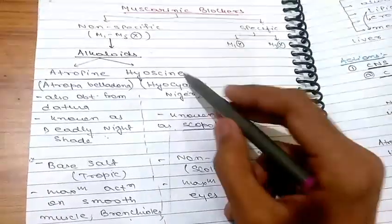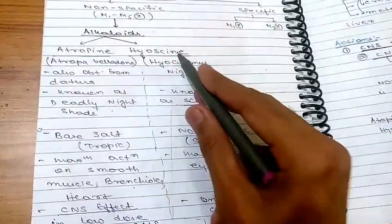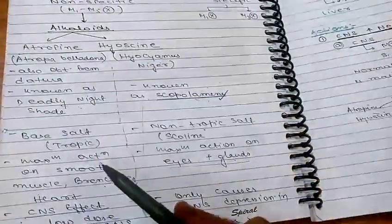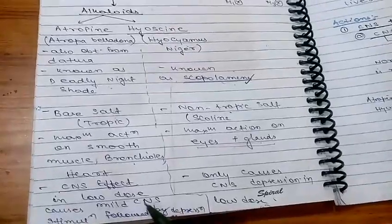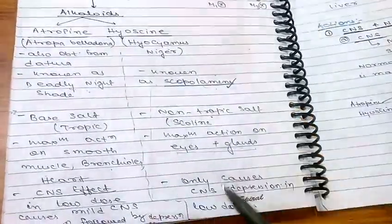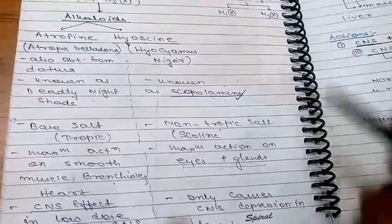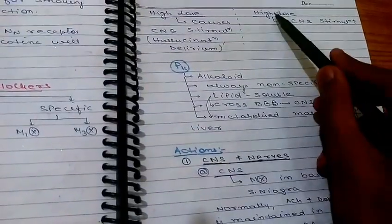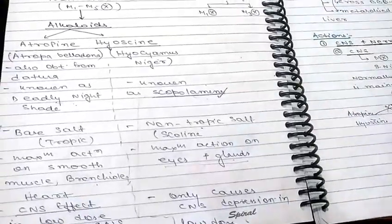Hyoscine is also known as scopolamine. Atropine has maximum action on smooth muscle, bronchioles, and heart, whereas hyoscine has maximum action on eyes and glands. Regarding CNS effects: in low doses, atropine causes mild CNS stimulation followed by depression, while hyoscine only causes CNS depression. In high doses, both atropine and hyoscine cause CNS stimulation — hallucination or delirium-like conditions.